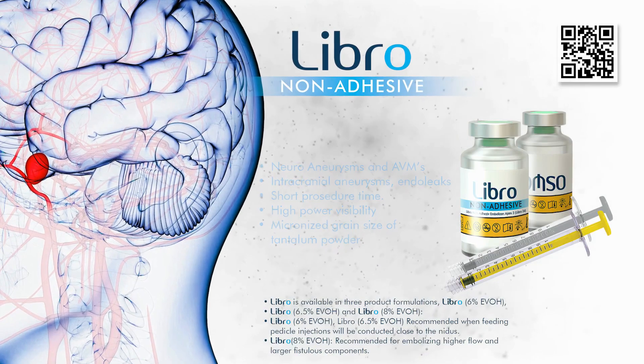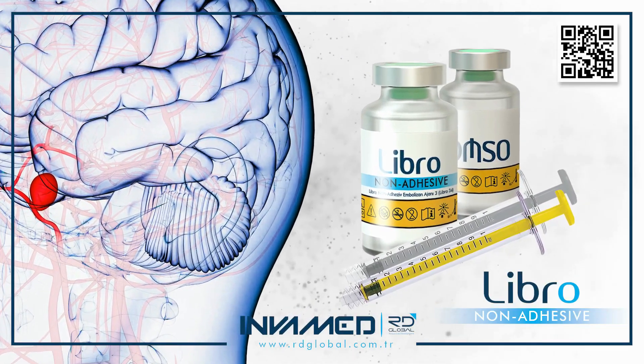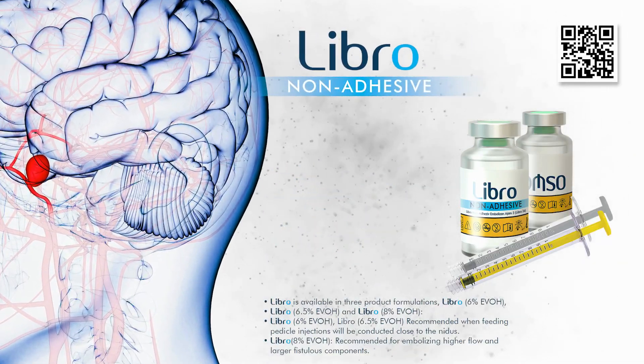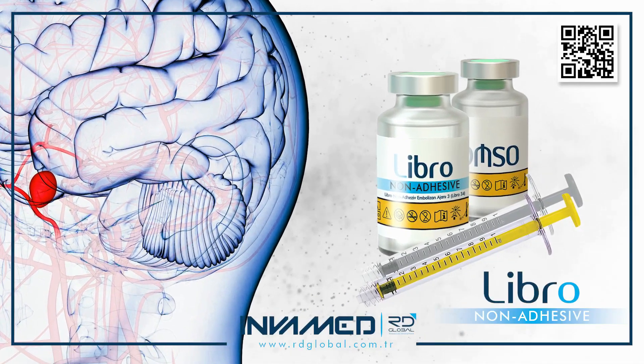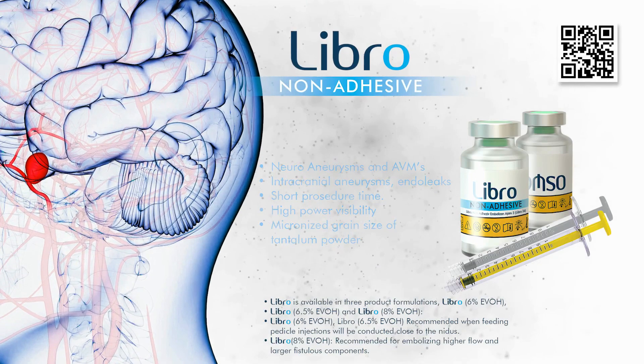In training environments, LIBRO is widely used for simulation due to its predictable deployment and forgiving profile, allowing early career specialists to develop a tactile understanding of liquid embolic behavior without undue procedural risk. Clinicians have noted the ability to titrate plug size and extension through slow injection dynamics, making it adaptable for both aggressive and conservative approaches.